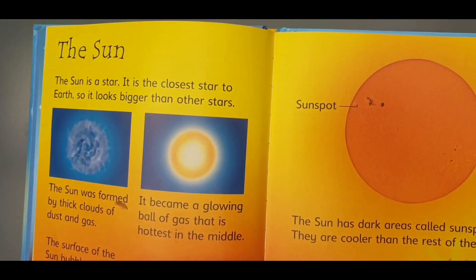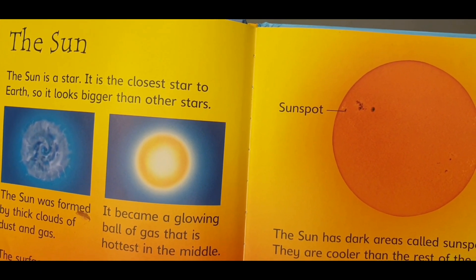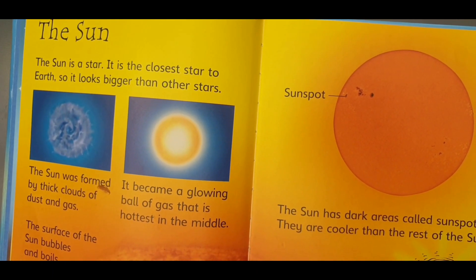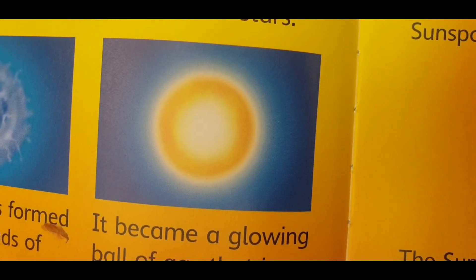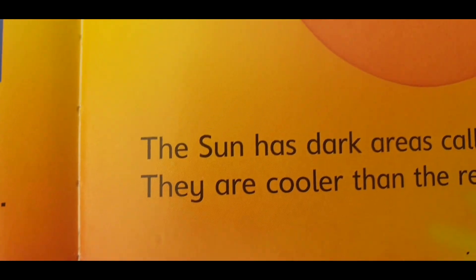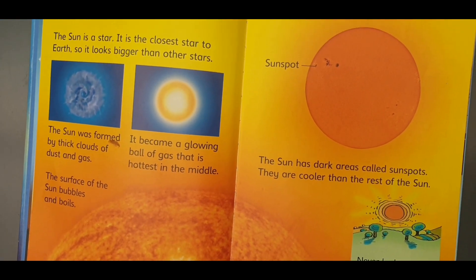The sun is the closest star to Earth, so it looks bigger than other stars. The sun was formed by thick clouds of dust and gas. It became a glowing ball of gas that is hottest in the middle. The sun has dark areas called sunspots.